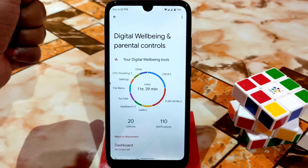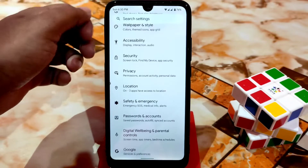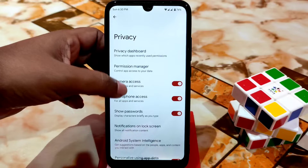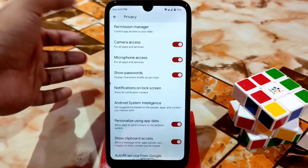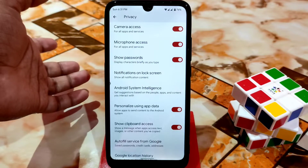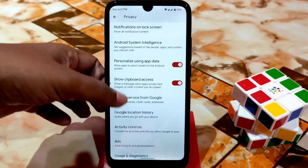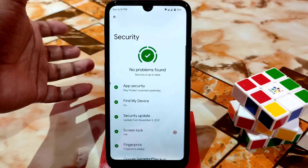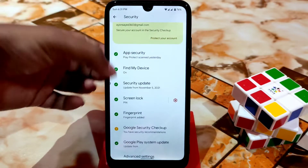We have Digital Wellbeing and every single detail you guys will get. We have passwords and accounts as usual, and then safety and emergency. Under privacy, you guys can enable everything here — if you want to remove access from the microphone or camera, you guys can do that. If you don't want to show your password, just click here and it will be hidden. We have security but no issues with that, and productivity record — no problem.